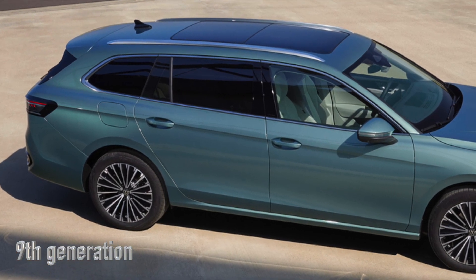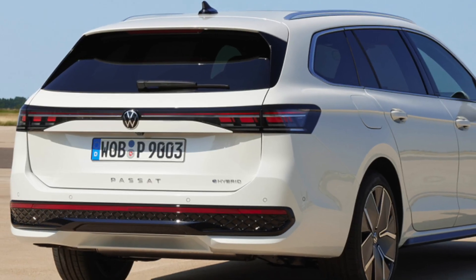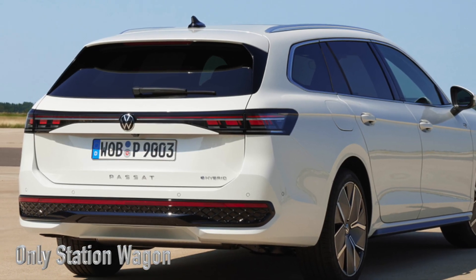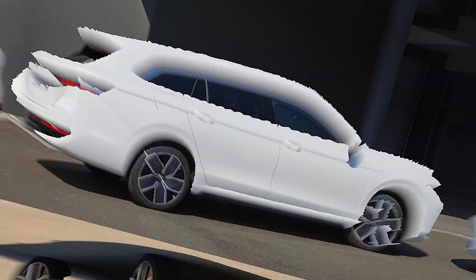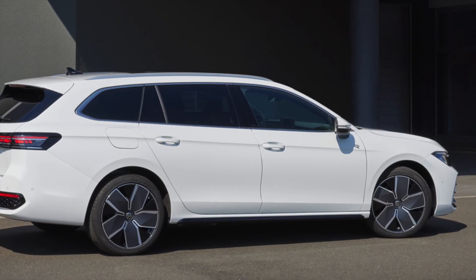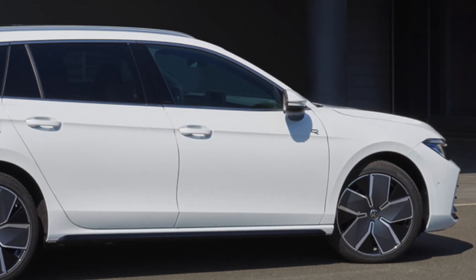Volkswagen is back with the ninth generation of the beloved Passat, bringing along some substantial changes that are sure to intrigue you. Stepping up their game, Volkswagen is going all out by offering the new Passat exclusively as an estate and all-track version, promising both space and style. This revamped version is built on the famed MQB platform.